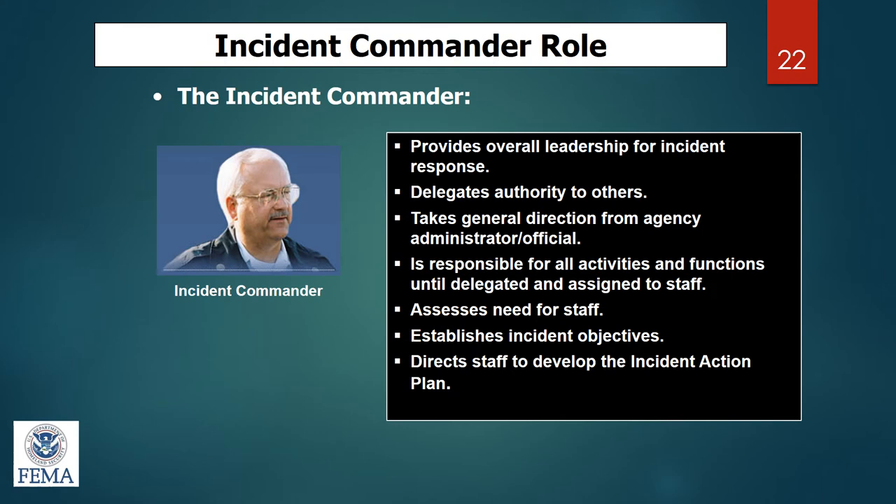The very first person on scene in an incident command process is considered the incident commander. That person stays incident commander until they turn command over to someone more qualified or the scene changes. Incident commanders are good delegators — they trust the people underneath them, must be level-headed, able to do many tasks at once, and are responsible for all activities and functions. They initially establish the objectives: what needs to happen during this timeframe.